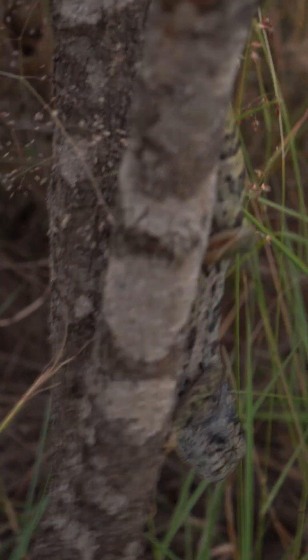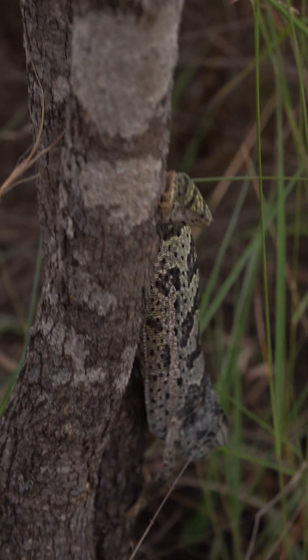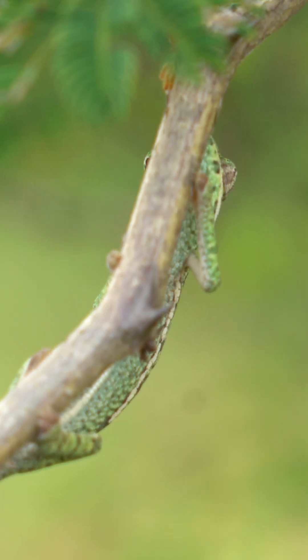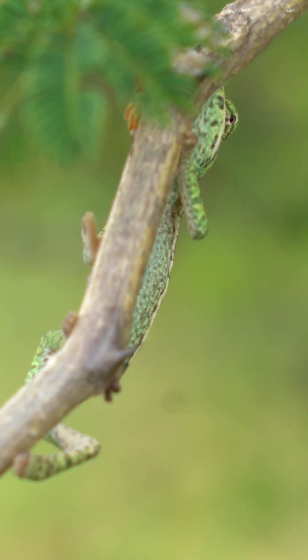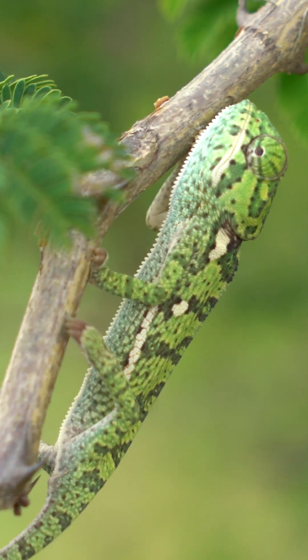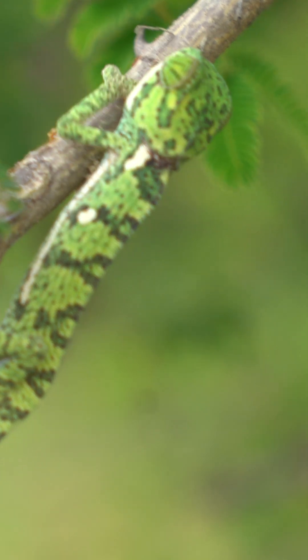For temperature regulation, chameleons will change their color to darker colors if they need warmth, because then they can absorb sunlight better and actually get warm. If they are already very warm, they will change to lighter colors like white or beige.